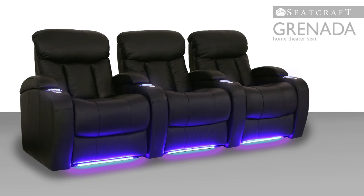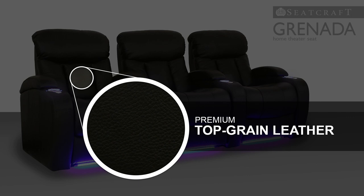This seat is made with Leather 7000, an exclusive leather that is handpicked from the top third of all hides, and then buffed for a smooth, richly textured appearance. As you lounge in this lavish material, it will only increase in pliancy and softness over time.